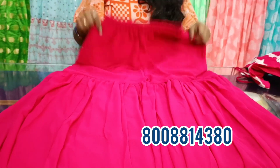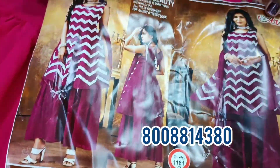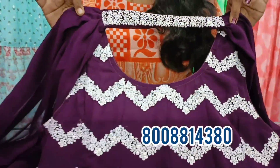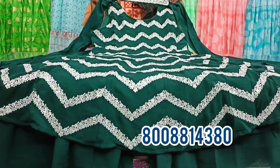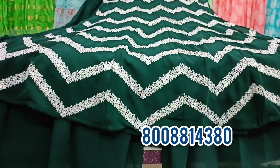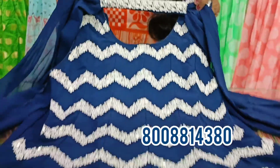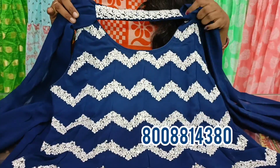We have 4 colors available. We will show a cat-look color, a wine color, a bottle green color, and a blue color. The price is Rs. 950 plus shipping.